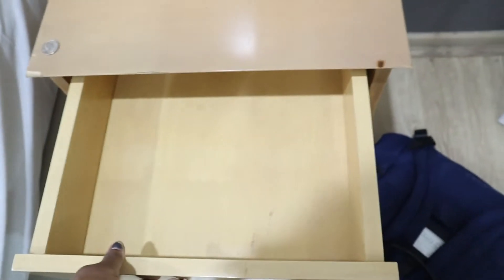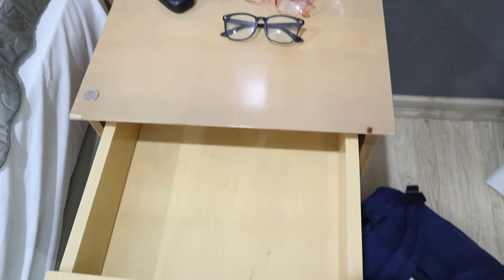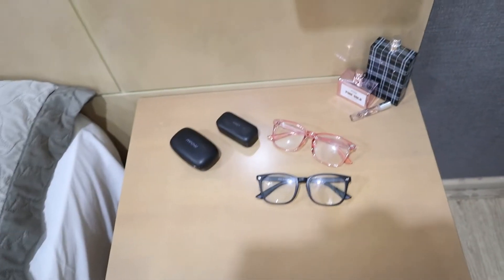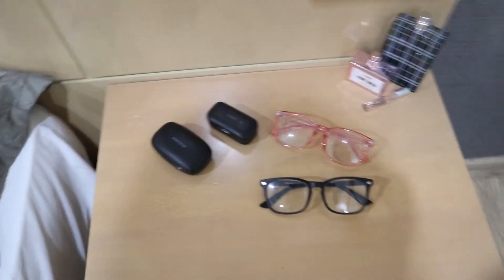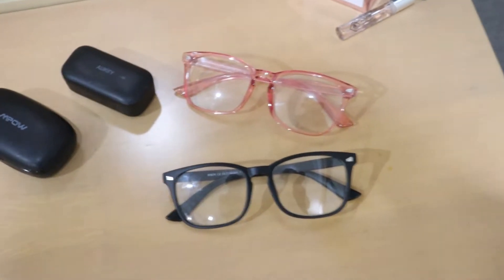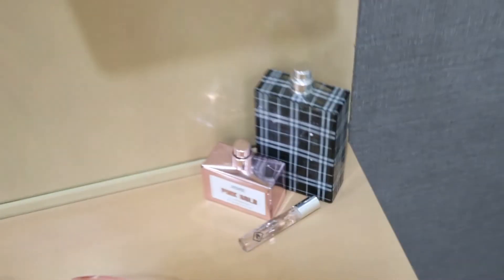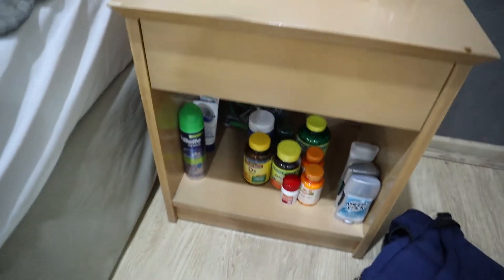I actually forgot that I have a lot of space here — I totally forgot about it, but I don't have anything that needs to go here right now, so I'll use it if I do. On the nightstand on the other side of the bed I put our blue light glasses, our Bluetooth headphones that we use every day, and our cologne and perfume.